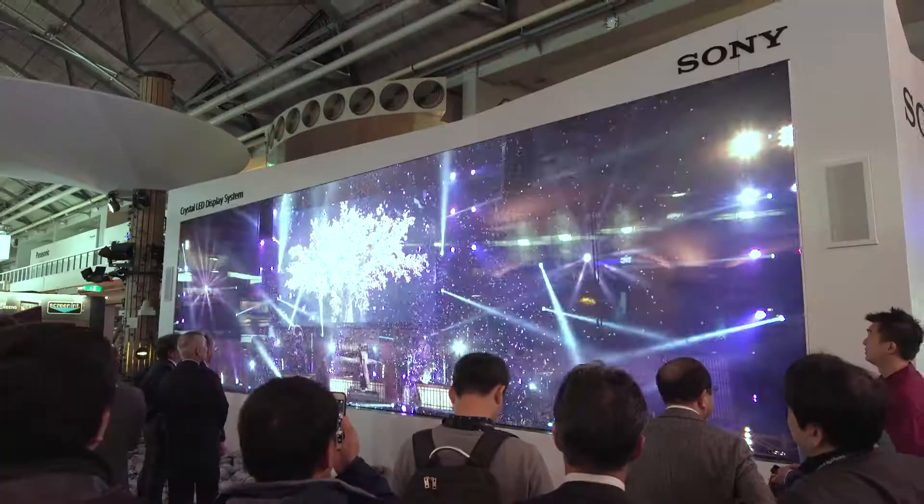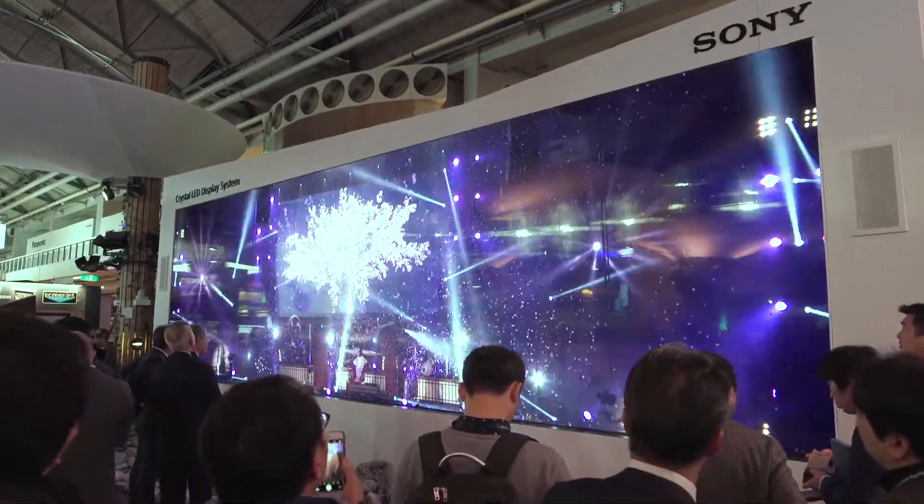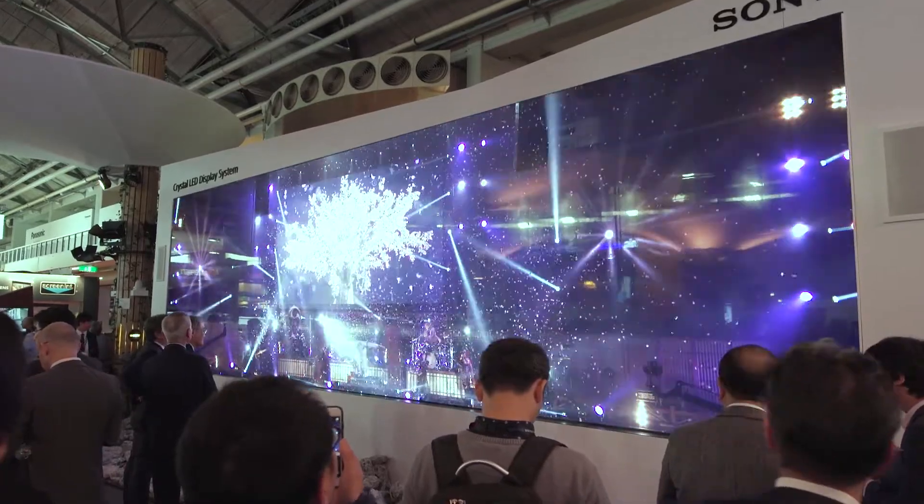This is a real high dynamic range display, a thousand nits from the screen, giving us really good contrast ratio and a high dynamic range. It also gives us a fantastic color space in the display for really good, high quality, superb images.